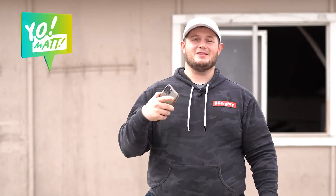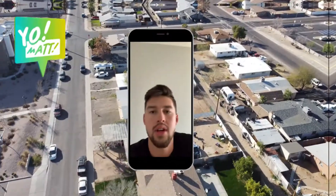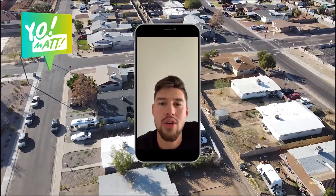Alright, so this week the question comes from my man Bailey. Bailey says: 'Hey what's up Matt, Bailey here, love your videos, quick question for you — which platform do you use to receive inbound calls for your VAs?' Bailey, my brother, I love this question.